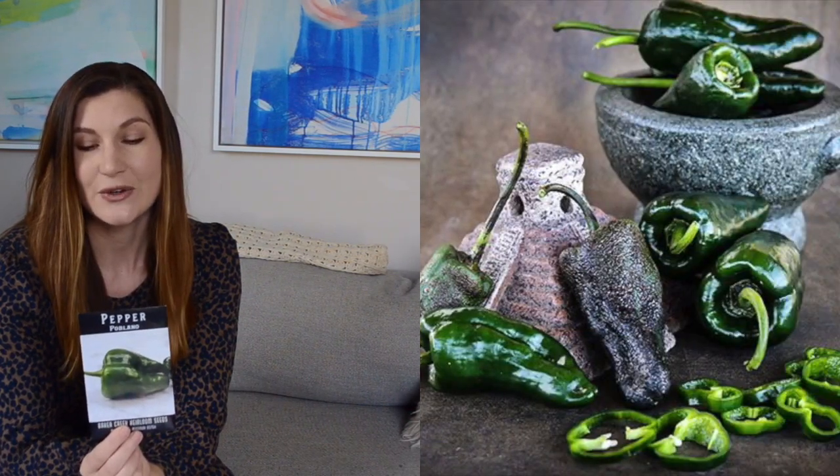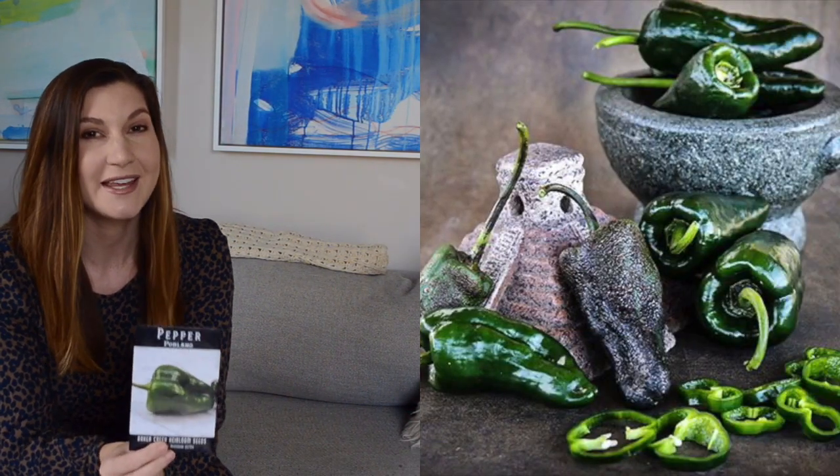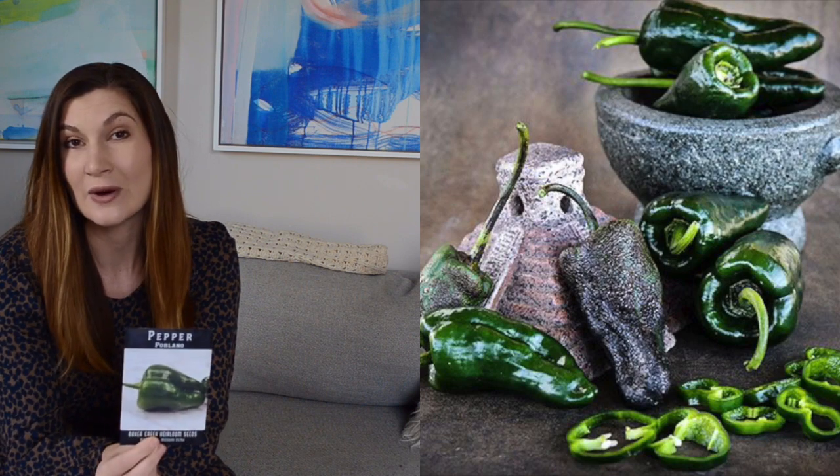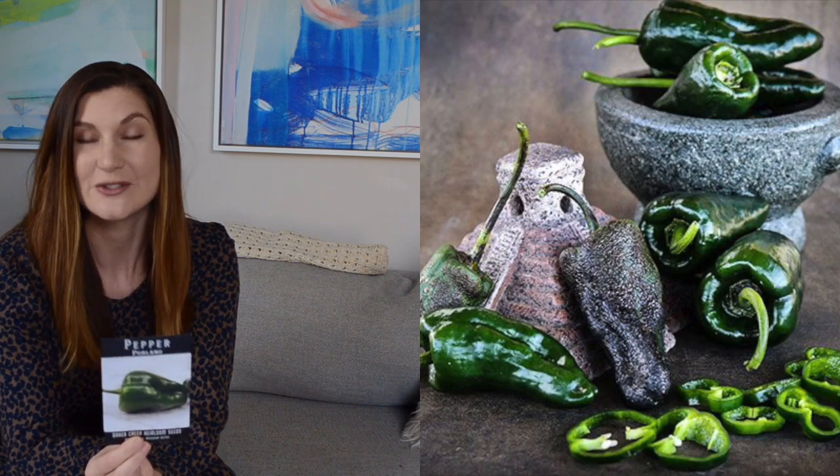And I got poblano peppers, which will go kind of in my salsa garden theme with the tomatillos and the ground cherries. I have not grown these before, so I'm hoping this goes well. My free seed packet from Baker Creek were Japanese wasabi radish — that sounds interesting to try.